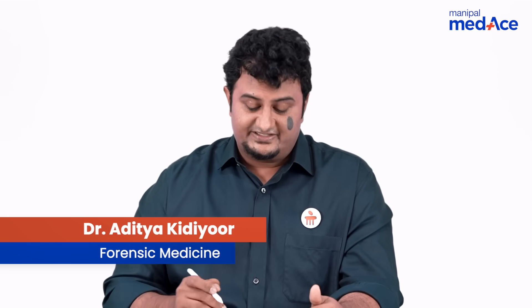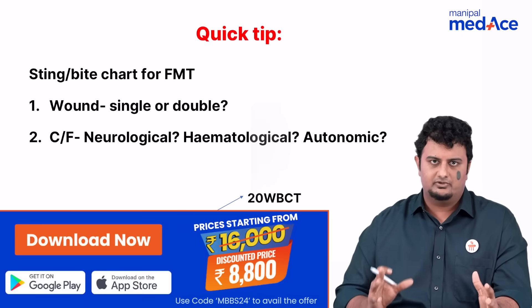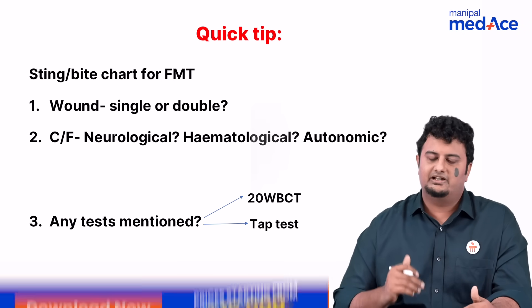Hello students. Now we're going to be discussing bites and stings, namely snake bites and scorpion stings or insect stings. The thing that you need to remember is this very simple flowchart and this very simple table that I will provide you.